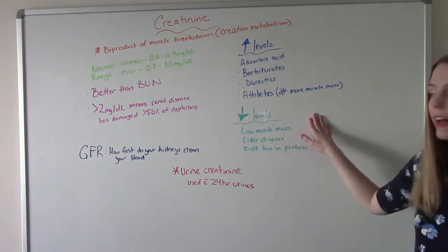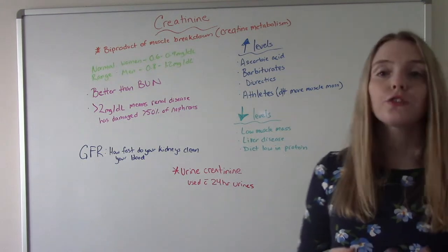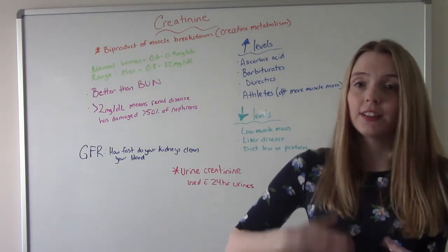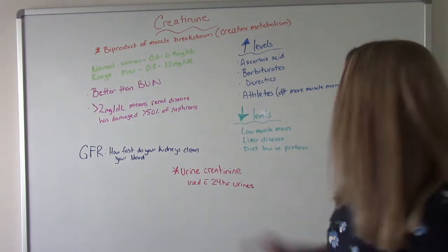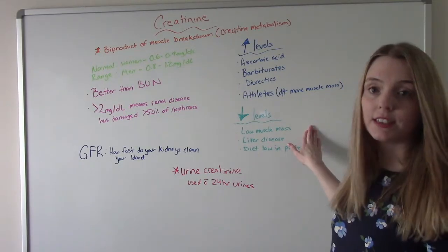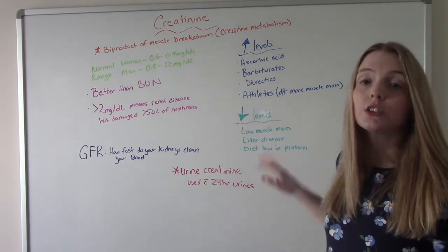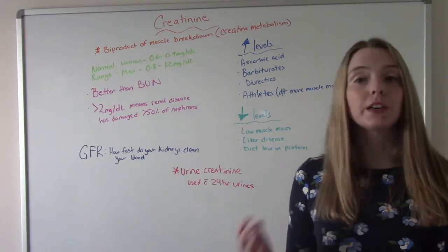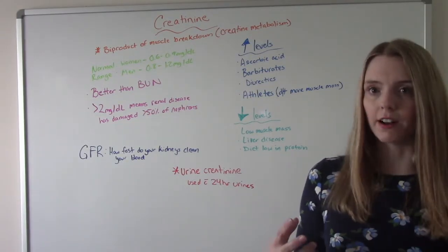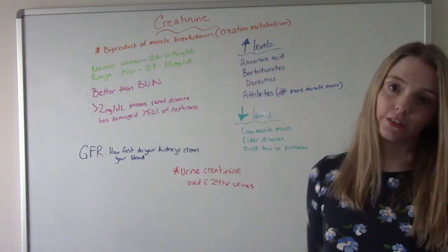As far as too-low creatinine levels, people who have low muscle mass — think about our frail elderly patients who don't have a lot of build to their body — are at risk for lower levels. Those who have liver disease and those who have a diet low in protein are also at risk. If they don't have enough protein in their diet, this is going to throw off their values.